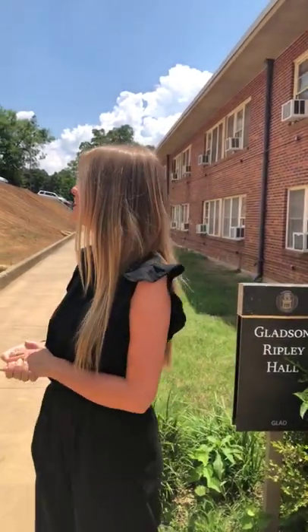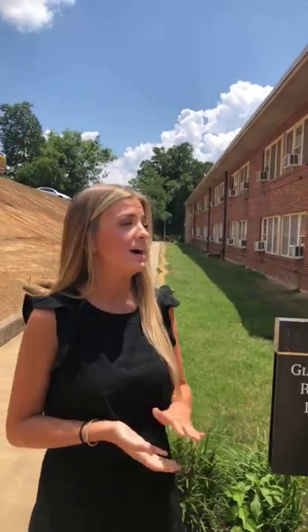Gladson Ripley was actually first called Gladson House and Ripley House before they combined the two. Both are names from past deans here at the University. We are right next to Buchanan Droke, which is the neighboring building — sometimes people call the two together 'Badger,' like a little nickname. If you get packages, you'll pick them up from Buchanan Droke — it's just your neighbor, your friendly little neighbor.